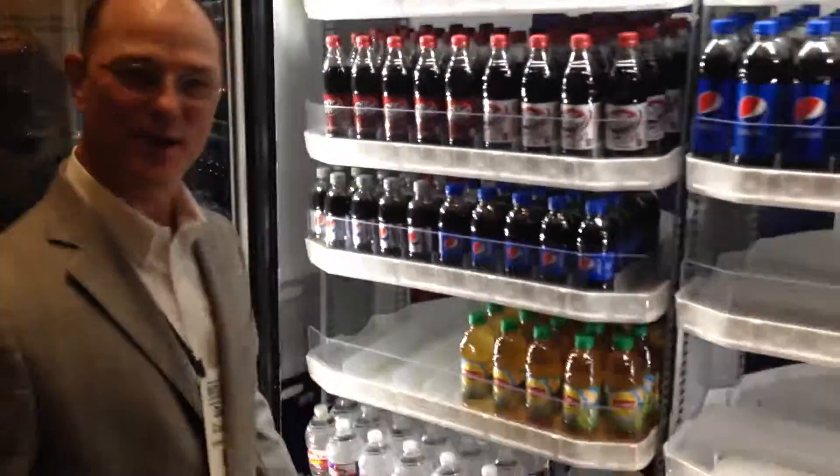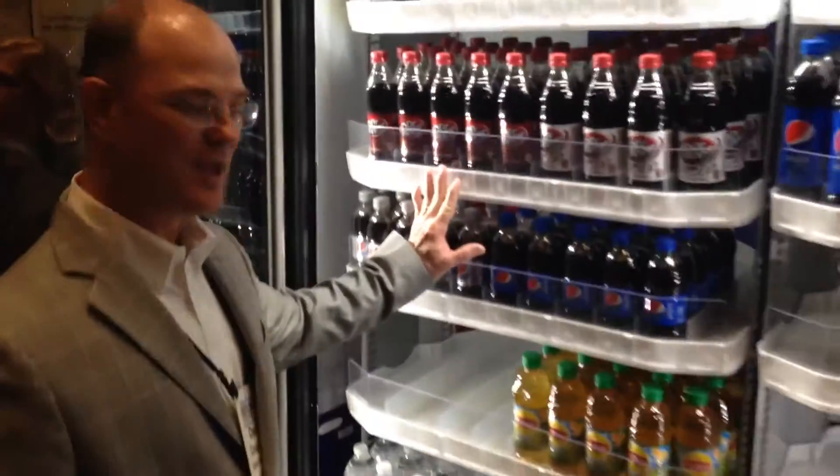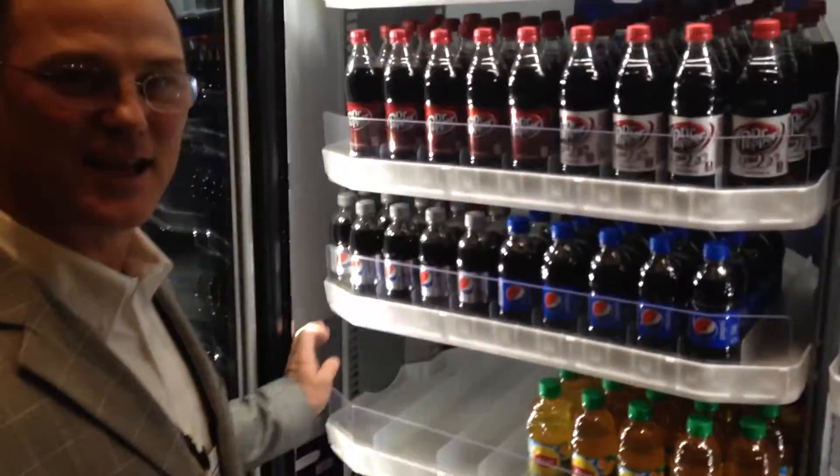Hi, my name is Dan Cooper, I'm with Infinity Decor, and we got a new product line here we call Easy Fill America. Easy Fill is a shelving system that you can get better product rotation and easier loading.